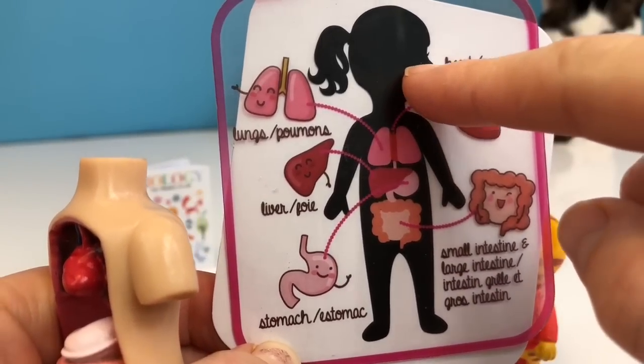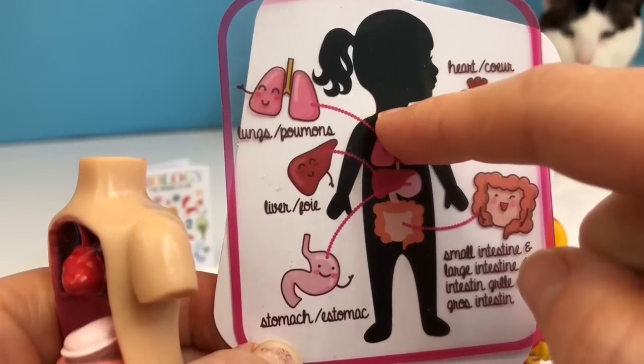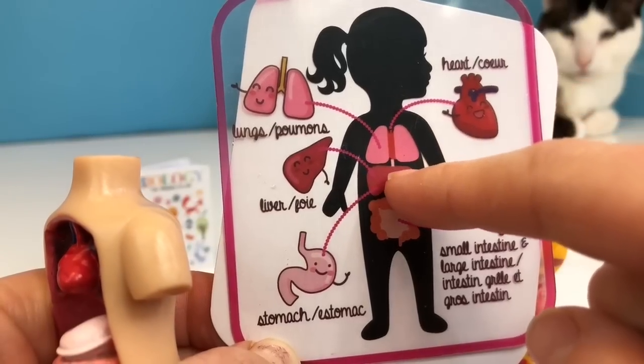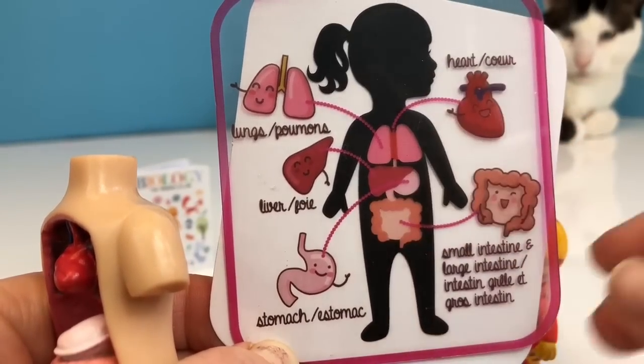So you eat your food, it goes into your mouth, and then it travels down something called the esophagus into your stomach, where there are tiny little enzymes that digest your food.